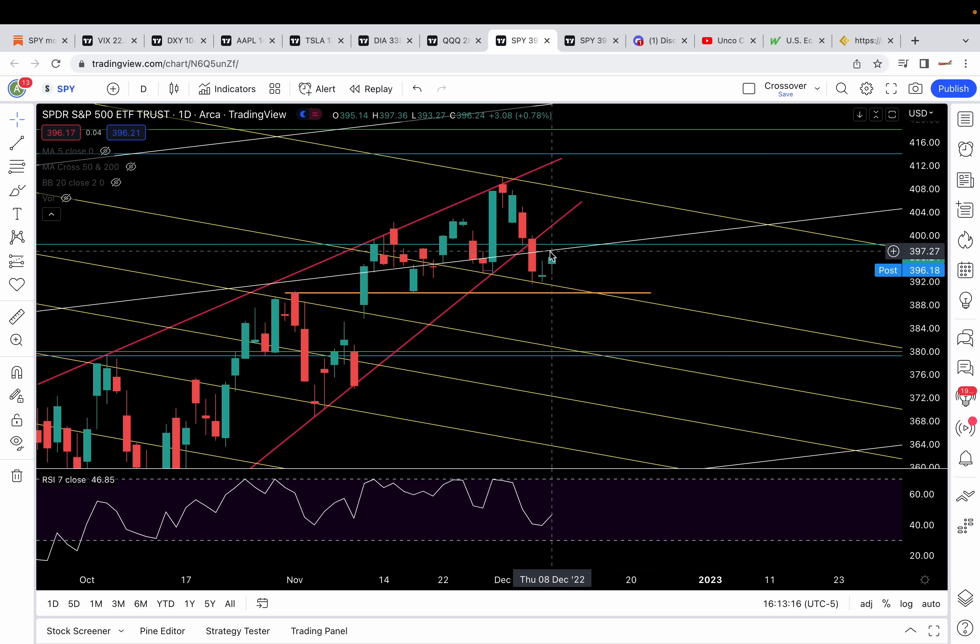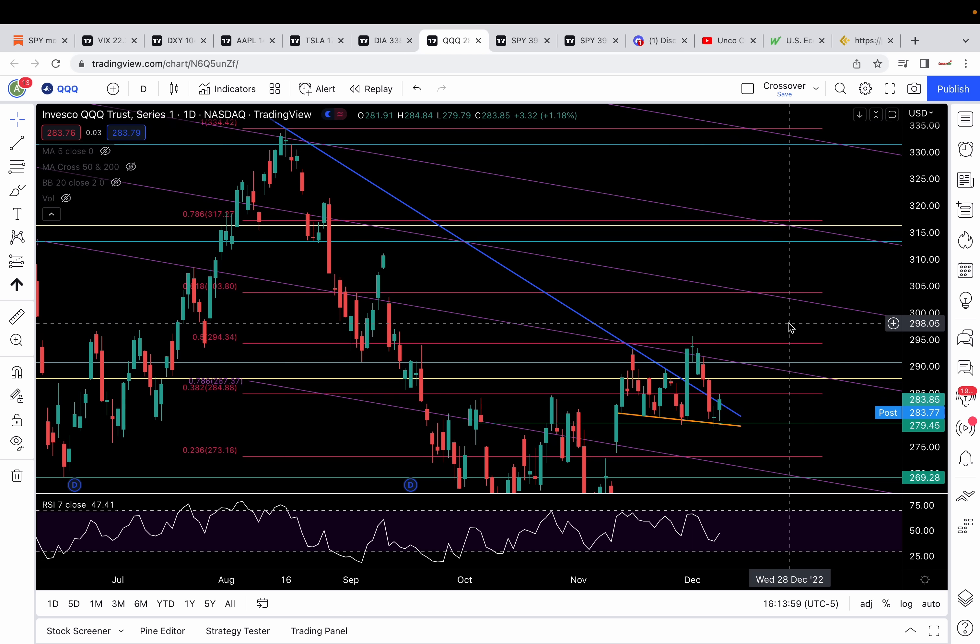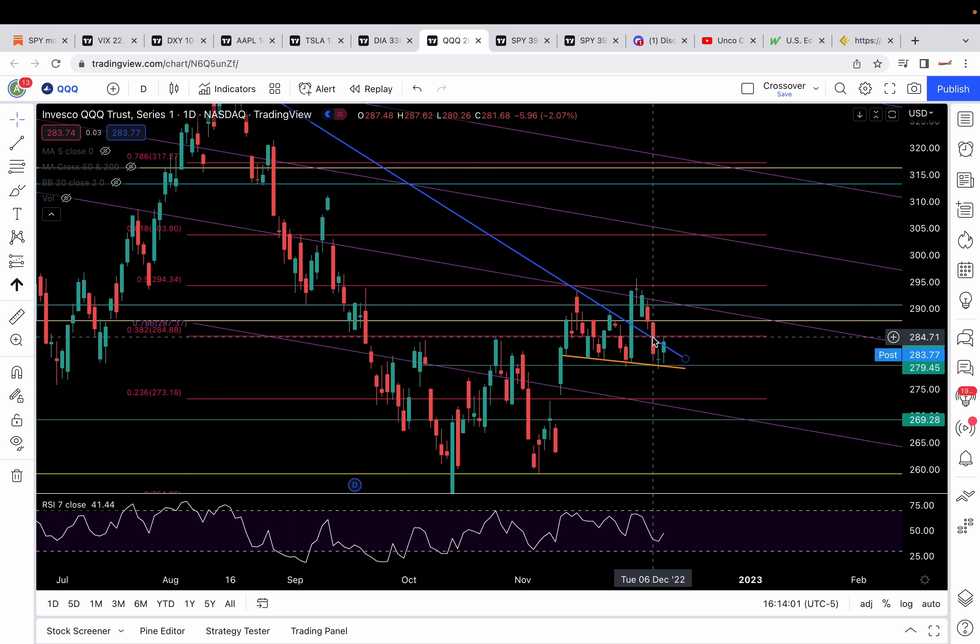We've got a backtest-and-go setup here, where the breakdown level gets treated as a resistance. This also has a backtest-and-go setup on Triple Q as well. Remember that level at 284.88 — today that level got tested as resistance. So if Triple Q wants to continue being bullish, it needs to recapture 284.88. That's a false breakdown setup to put 287.7, then 290.7, and 294.5-ish in play.